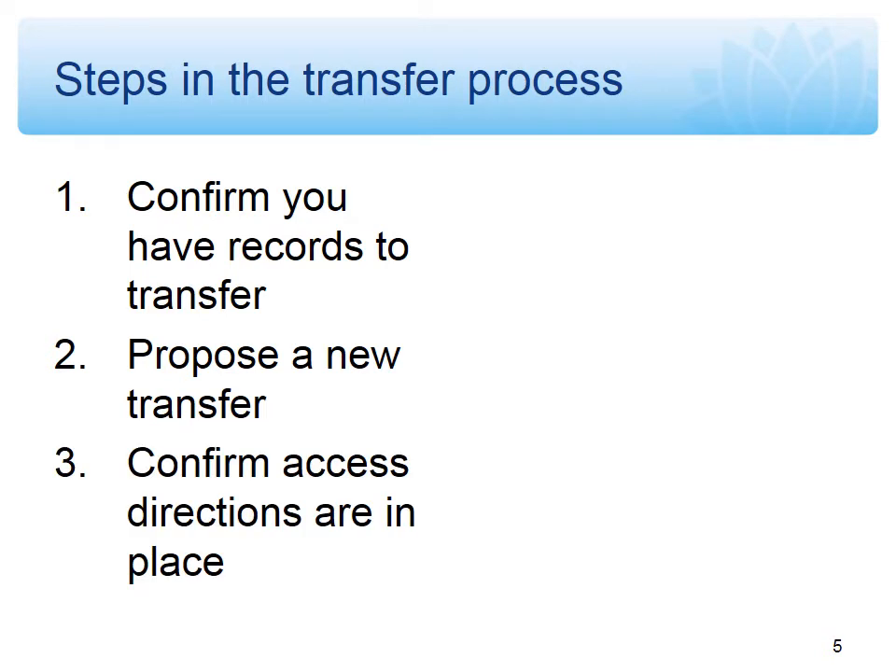The third step is about confirming that access directions are in place. You cannot transfer records to us unless they have an access direction. There's advice on our website that goes into detail about how to make access directions for your records, and you can also get in touch with the agency services team for assistance.